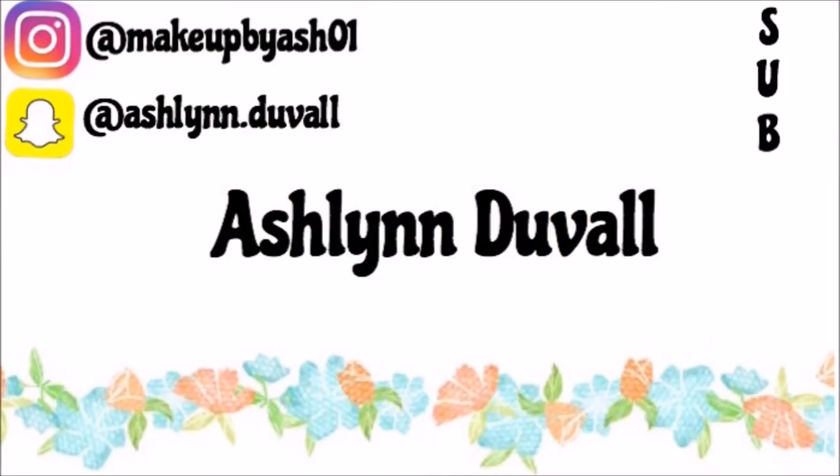Hey guys, it's Ashlyn. So in today's video, I'm going to be doing a makeup collection. I cannot explain to you how bad you guys wanted this video — I've never gotten that many comments on one video ever. So, here it is.